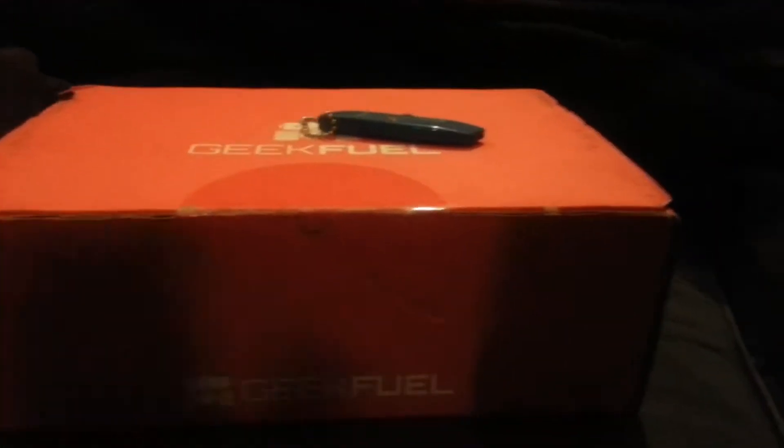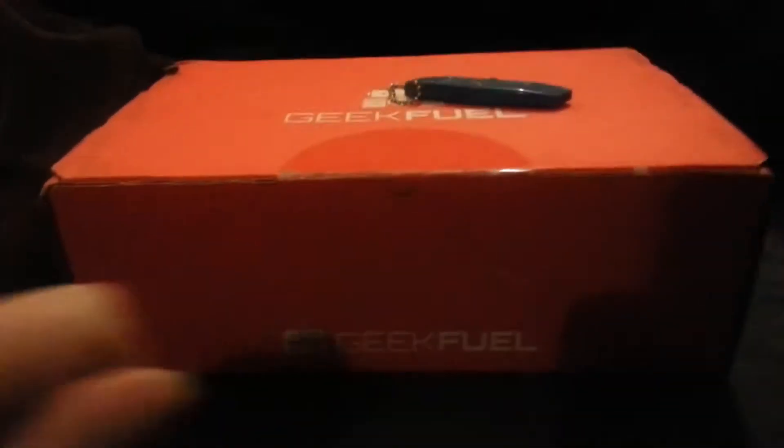Alright, so we are doing a Geek Fuel unboxing and Kim is back with me. This is a Geek Fuel unboxing for the month of February, and if Kim will get out of the way, we'll get on with it.